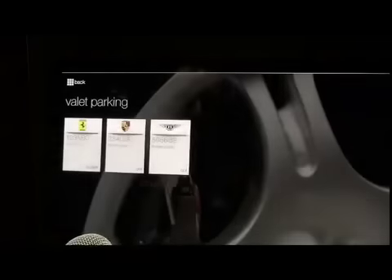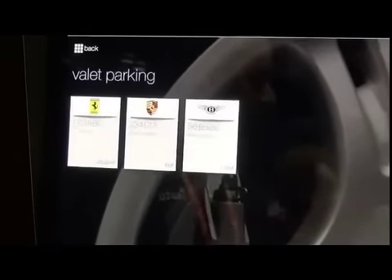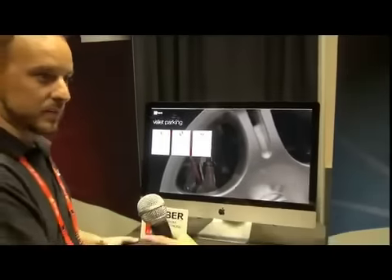It also saves on valet. Valet parking allows them to access the valet easily. There are no valet tickets when you go in and out — none. They have an iPod touch that allows them to scan the car when it comes in.